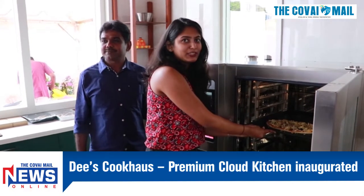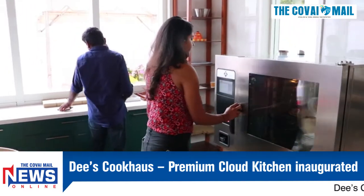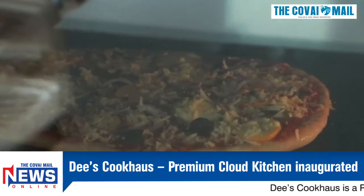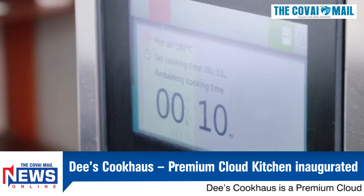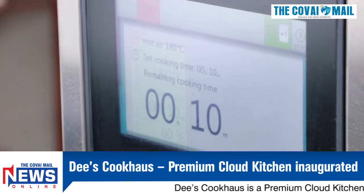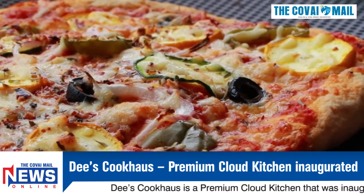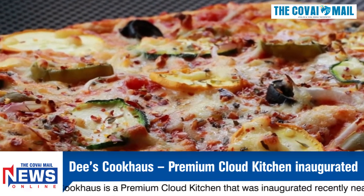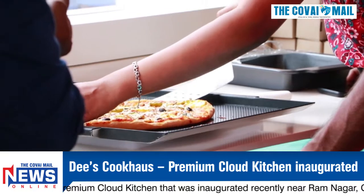Dee's Cookhouse is a premium cloud kitchen that was inaugurated recently near Ramnagar, Coimbatore. It is the brainchild of a young entrepreneur, Deepika Kumaran. Dee's Cookhouse is a food production unit and offers takeaway and delivery. It aims to bring fresh, worldly food that is handcrafted to the taste and liking of the locals, powering the way for creativity and sustainability in the food world.